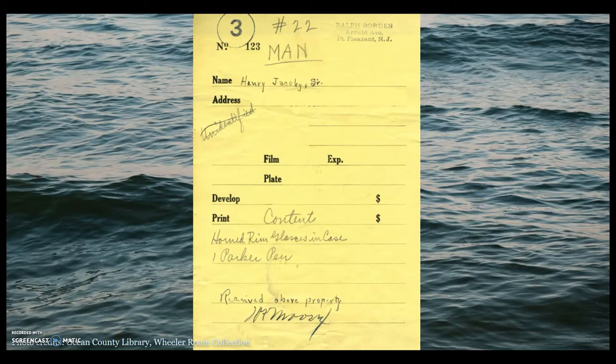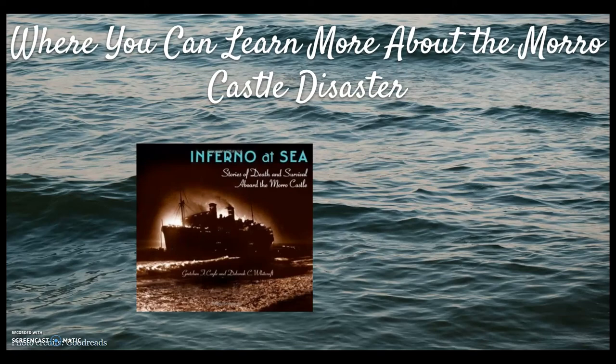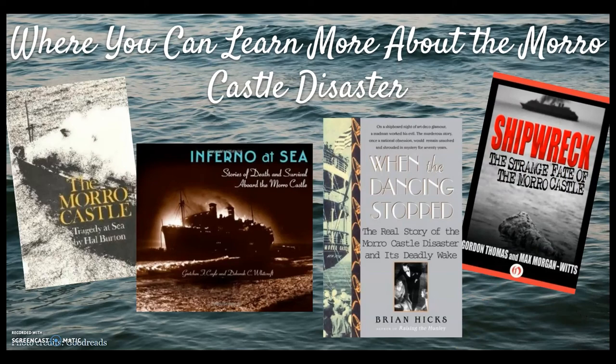There's so much we weren't able to cover in this short presentation — such as the fact that Warms was one of the last off the ship but was later arrested, that someone may have poisoned the captain, and that there are suspicions the fire was deliberately set. For those interested in reading more, here are some books available at the Ocean County Library: Inferno at Sea: Stories of Death and Survival Aboard the Morro Castle; When the Dancing Stopped: The Real Story of the Morro Castle Disaster and Its Deadly Wake; The Morro Castle: Tragedy at Sea; and Shipwreck: The Strange Fate of the Morro Castle. We also have a multitude of information available through our databases.